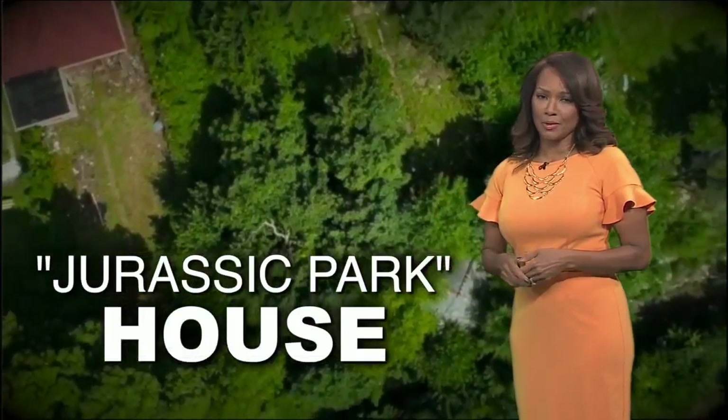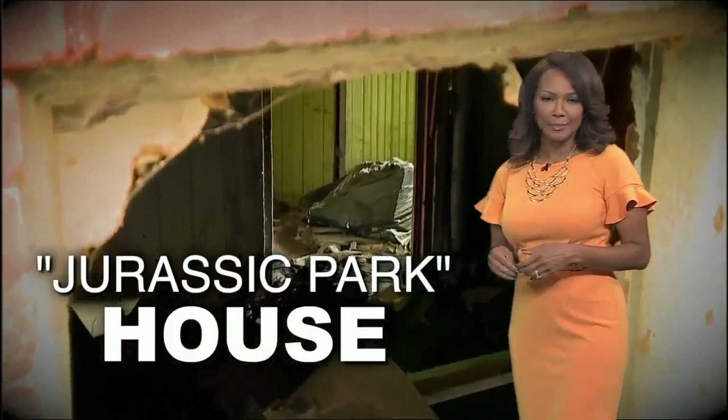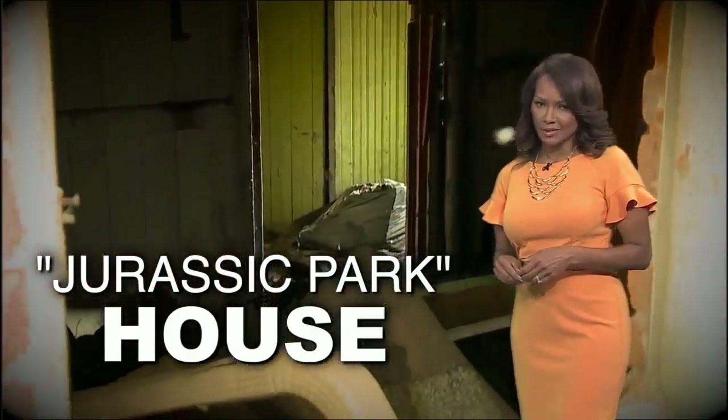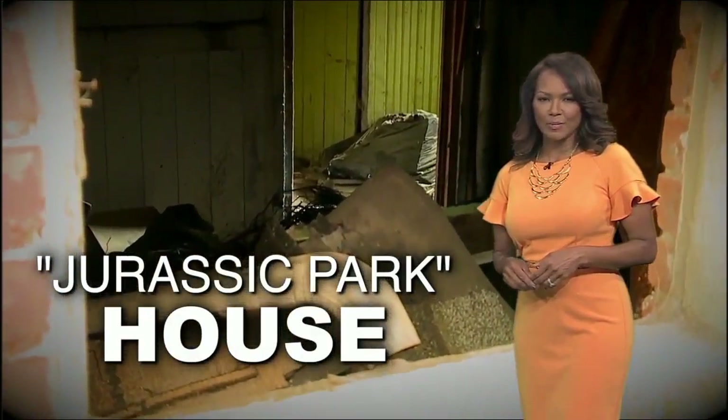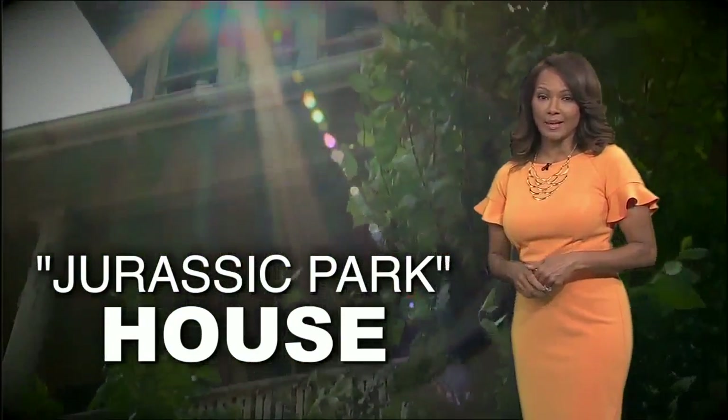A yard so overgrown, one Detroit woman says she feels like she's living right next to Jurassic Park. Her neighbor: the Detroit Land Bank. 7 Action News reporter Matthew Smith has been working on her problem all day long, and tonight we are getting results.